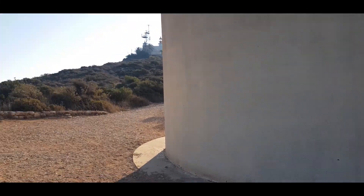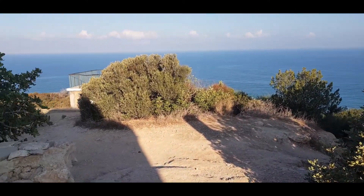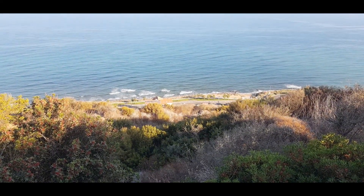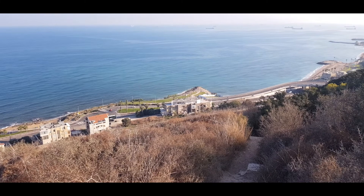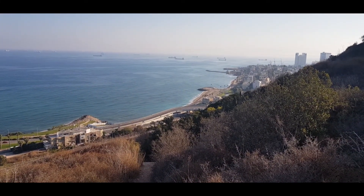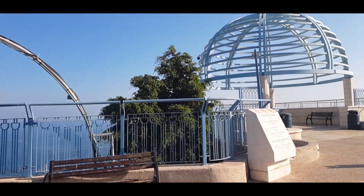The door is locked so you can't go inside, but there are trails leading down to the beach if you're up for that. Over there is the trail, and then the cable car is here. Let's check it out.